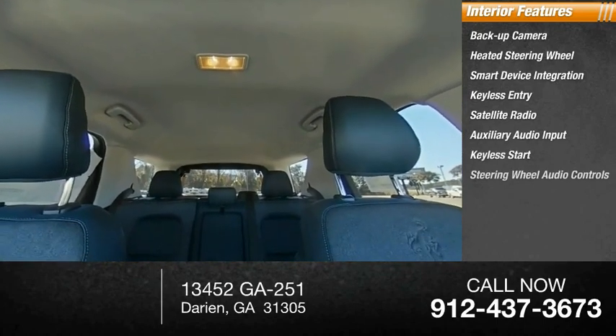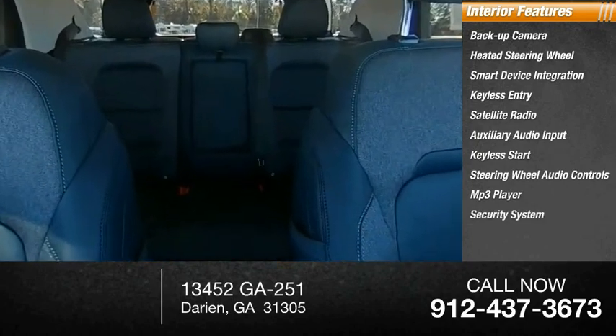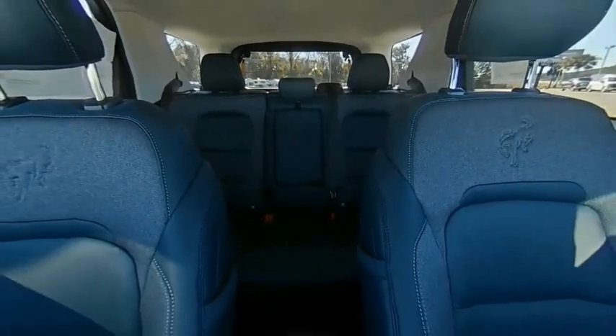Keyless start, steering wheel audio controls, MP3 player, security system. Is love at first sight really possible? Let us know when you stop in.